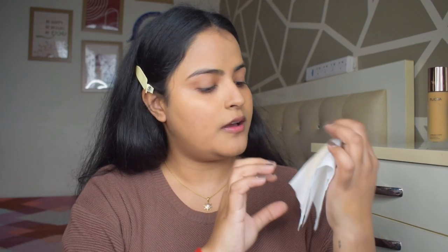Now let's test whether it is transfer proof and waterproof or not. You can see this tissue — it is completely clean. Now I am going to press it hard on my face, no cheating, and we will check if it is transferring or not. And you can see it did not transfer at all! I promise I did not set it with powder. I am amazed at how transfer proof this foundation is.